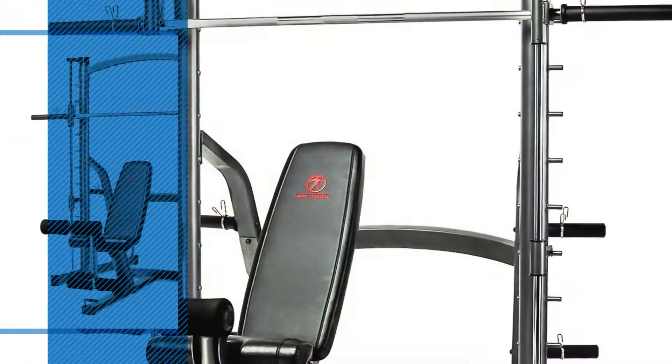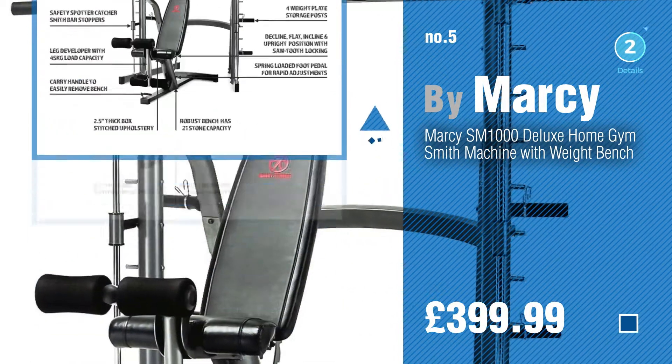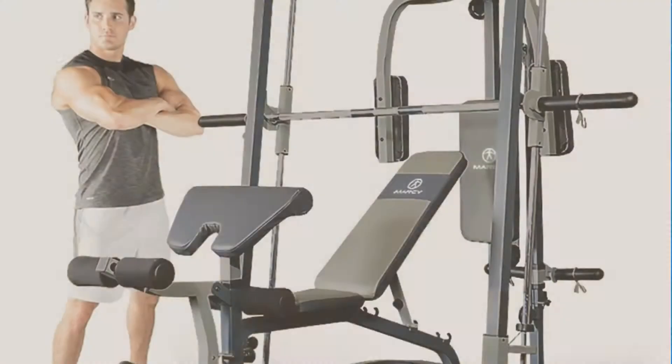Number five, also by Marcy. Find these Smith machines at up to 70% off by clicking the circle. Number six.